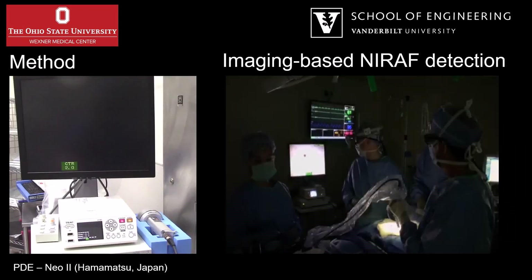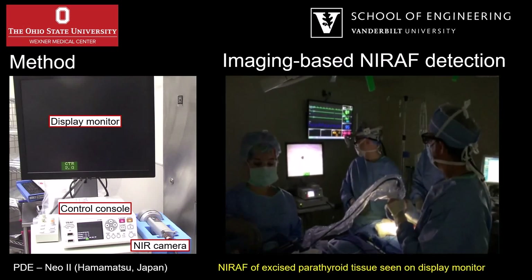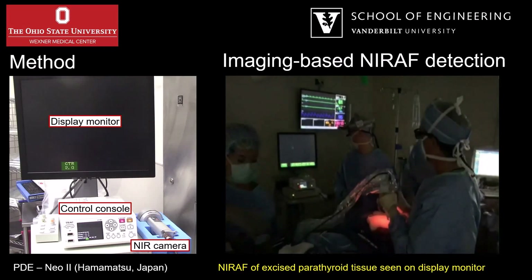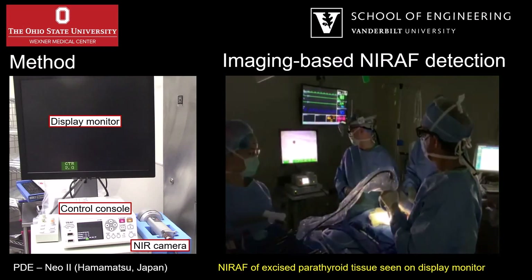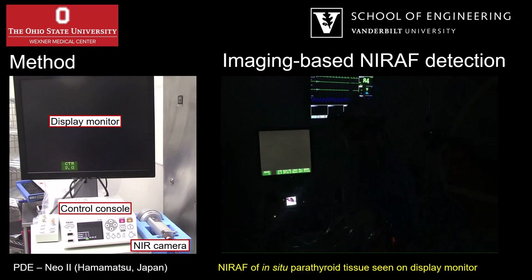An imaging-based modality would typically be comprised of a near-infrared camera, a display monitor, and a control console. Here we can see NERAF of an excised parathyroid gland being visualized on the display monitor, while here NERAF of an in-situ parathyroid gland can be seen on the monitor.